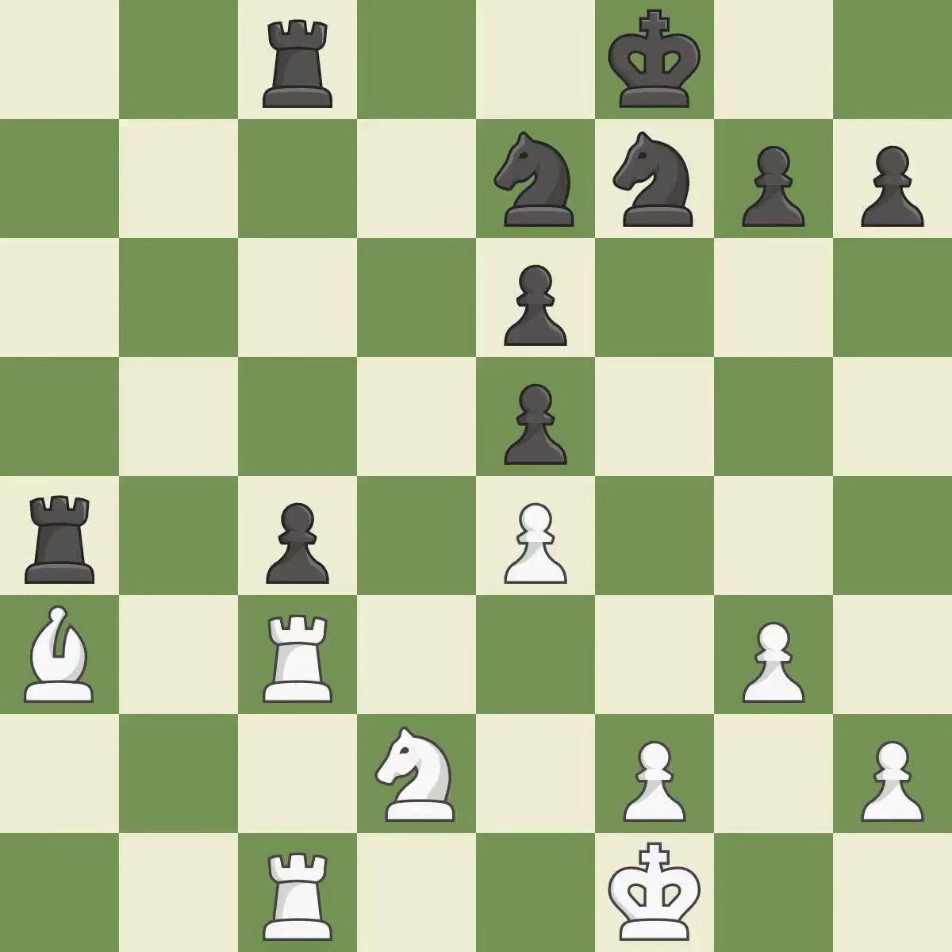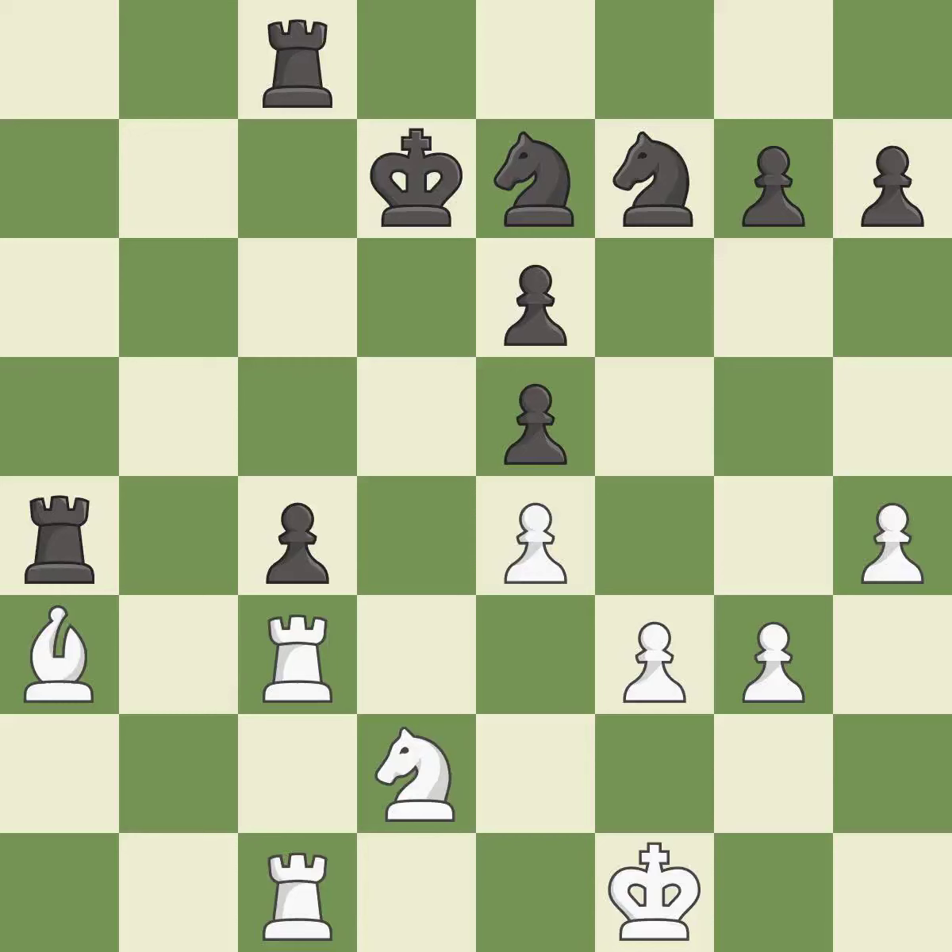The rooks are coordinated and powerfully doubled on the file — the best outcome. Very precise — the best continuation. That's fine — it is good. There were worse moves but also something much better, making this an inaccuracy. This misses a much better move — it is a mistake. This misses a great but hard-to-find move — an inaccuracy.